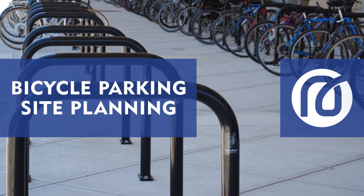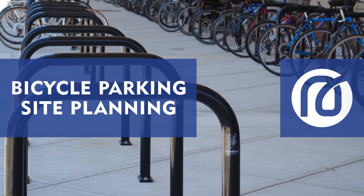As you continue the location and site plan for your bicycle parking design, be sure to maintain convenience and utility for securing bicycles. In this video, we'll go into detail on this and much more of bike parking site planning.